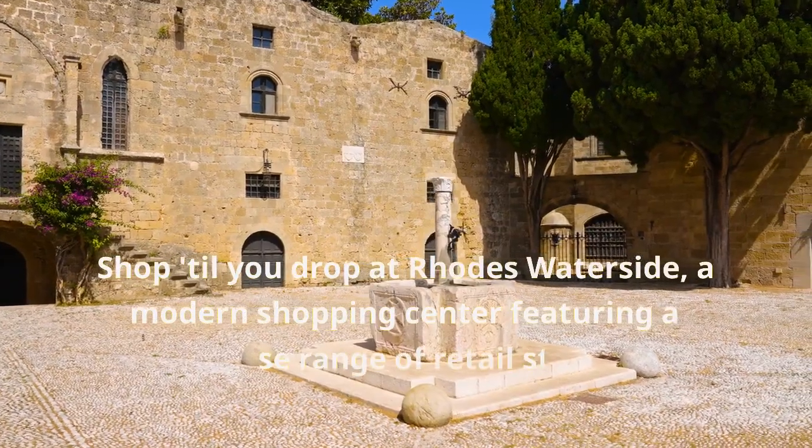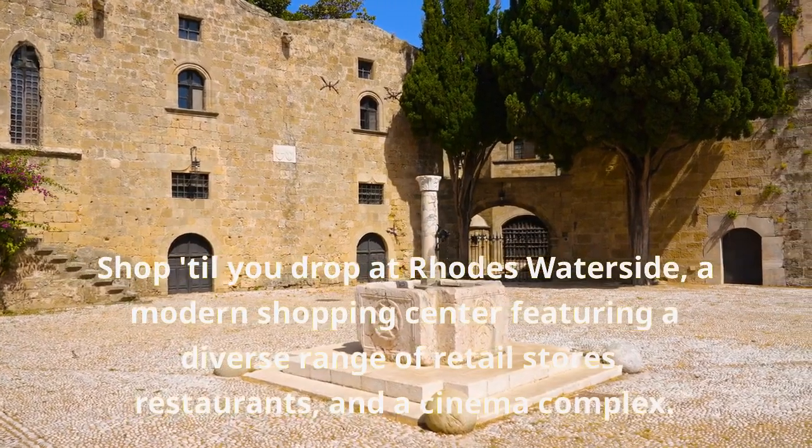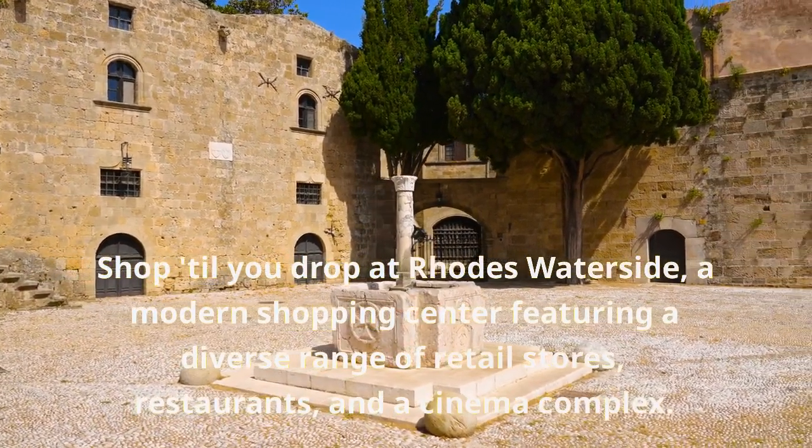Shop till you drop at Rhodes Waterside, a modern shopping center featuring a diverse range of retail stores, restaurants, and a cinema complex.